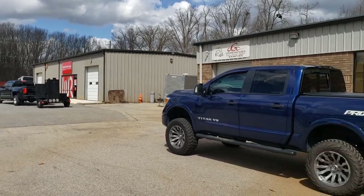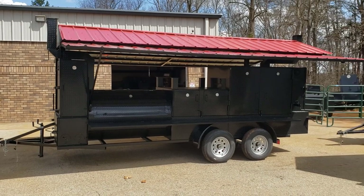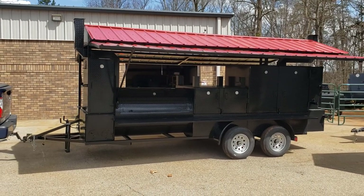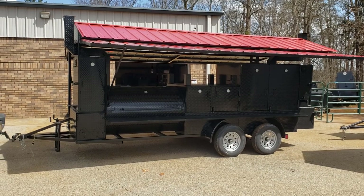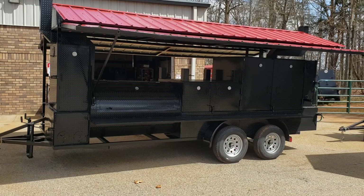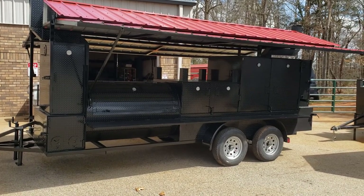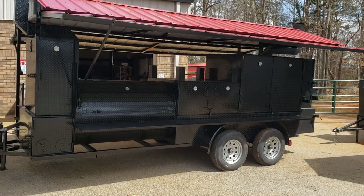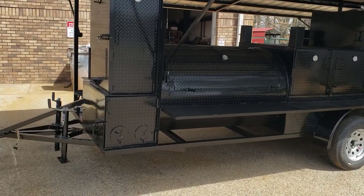This is Roland at BBQ Smoker Pros, Brasselton, Georgia, and we want to show you something we're really proud of. This is a King T-Rex Mega. If you took a T-Rex and an Iron Hog and had them get married, you would make a T-Rex Mega. This has an insulated firebox in the front.